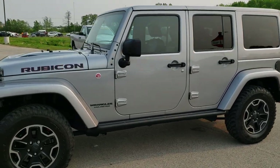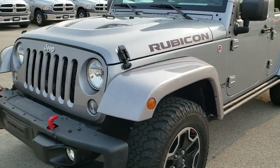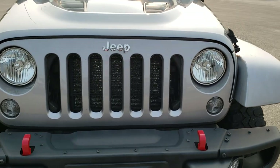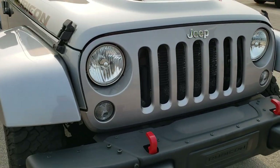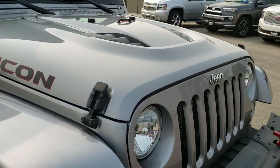This is stock number 10161. We are here at Summit Automotive in Fond du Lac, Wisconsin, your new and used Jeep Wrangler Headquarters. Today we are checking out this super clean 2016 Jeep Wrangler Unlimited Rubicon Hard Rock Package.